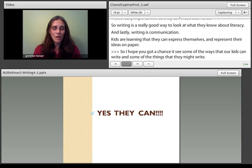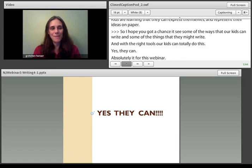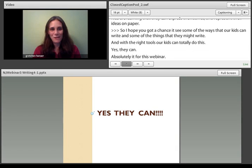That's it for this webinar. Please take the time now to complete the post-test and answer some questions about what you've learned. Thank you very much.